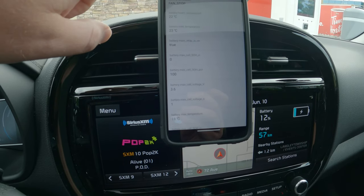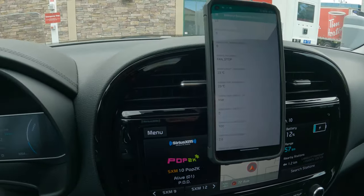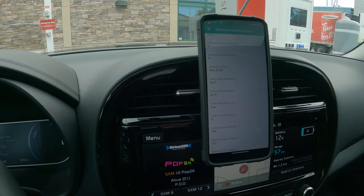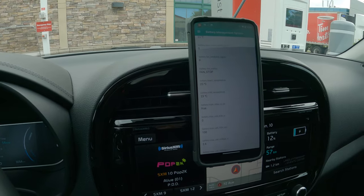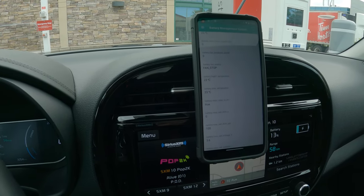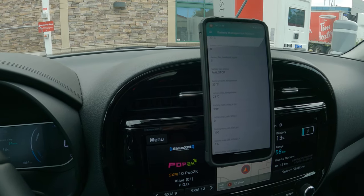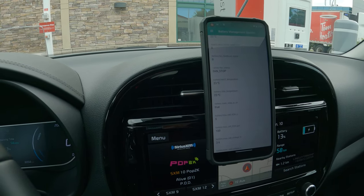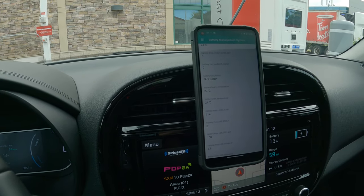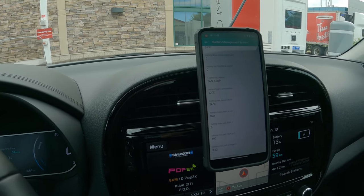Now it's a little bit more — 22 to 23 degrees. The battery is ramping up in temperature, which is good. I've noticed that if you drive fast and deplete the battery a bit faster before you get to the charger and warm it up, you charge much quicker than you would normally. So I would suggest that's what everybody does.